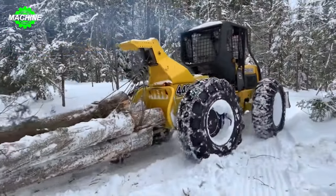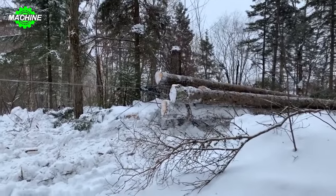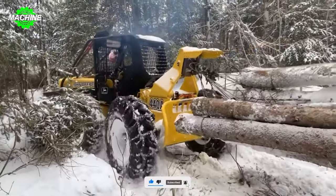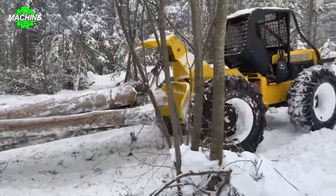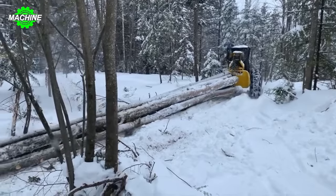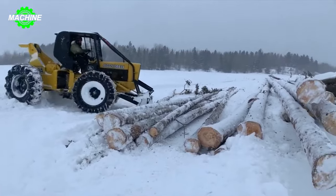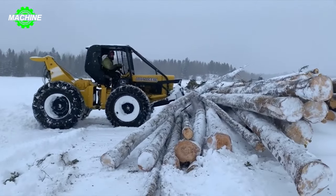The John Deere 440A Forestry Tractor is a ruggedly built machine designed to operate in the toughest conditions, equipped with a powerful engine, a sturdy drivetrain, and a comfortable cabin. The machine weighs from 17,200 to 18,500 pounds and is powered by a six-cylinder turbocharged water-cooled diesel engine with a displacement of 6.8 liters, generating up to 165 horsepower. The drivetrain includes an eight-speed forward and four-speed reverse power shift transmission, providing smooth and efficient shifting. The average price of a used John Deere 440A Forestry Tractor is around $50,000.